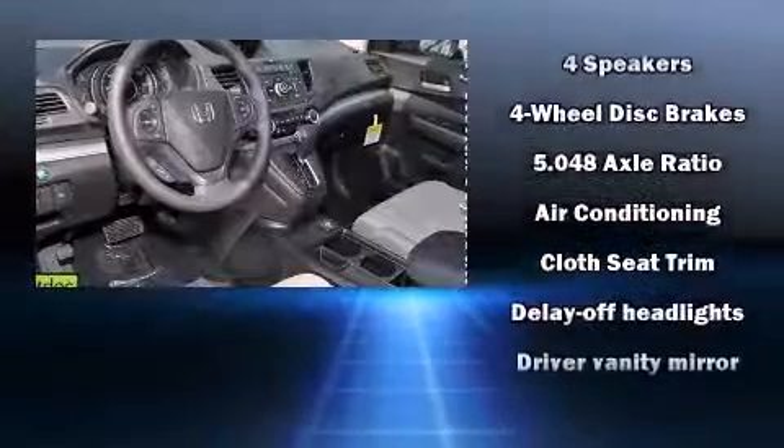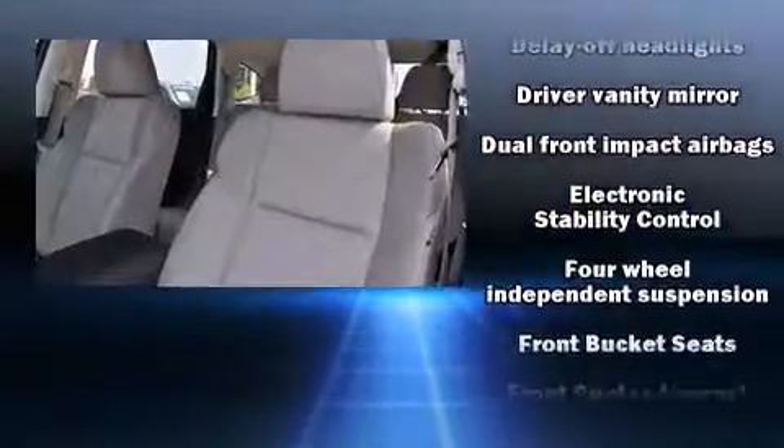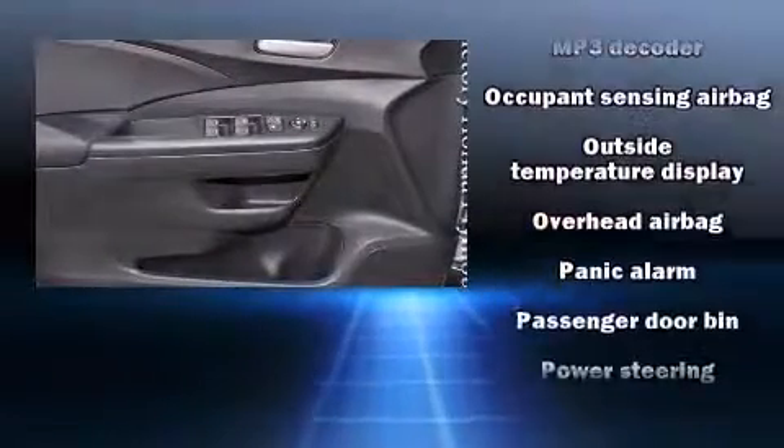Honda also prioritized safety and security with features such as dual front impact airbags with occupant sensing airbag, head curtain airbags, traction control, brake assist, a panic alarm, and four-wheel disc brakes with ABS.